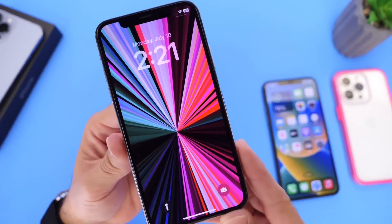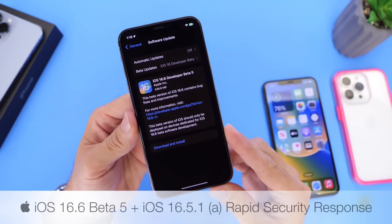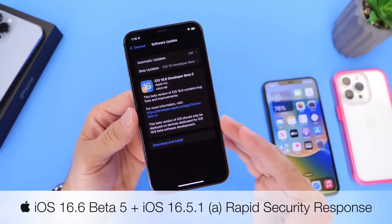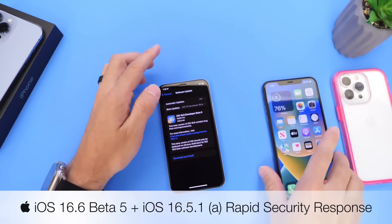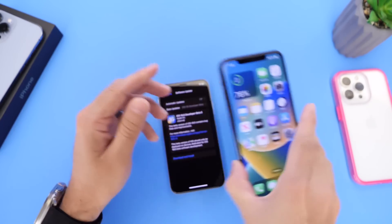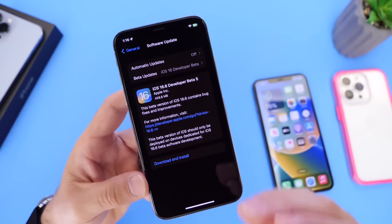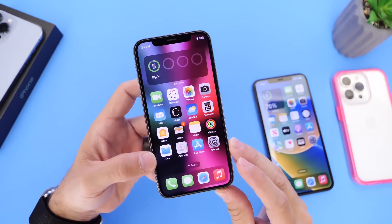Hey guys, everybody, Hope here. Welcome back to the channel. Now Apple today released new betas for iOS 16.6, and most importantly they also released security patches for those of you running iOS 16.5.1. The first rapid security response is now available, so in today's video I want to talk about why it is so important to update if you're running official software and what to expect with iOS 16.6 in terms of release dates and new features. So let's go ahead and dive right into this one.